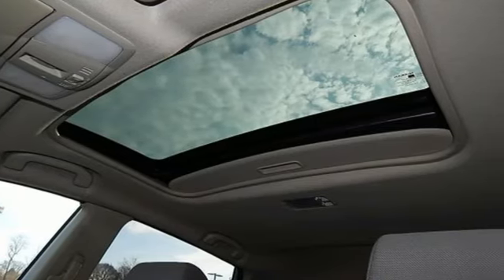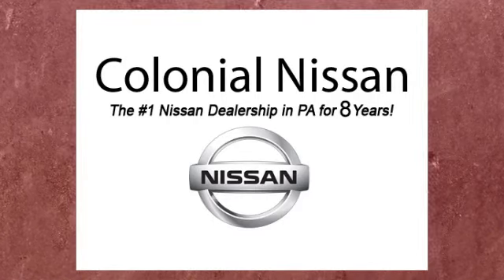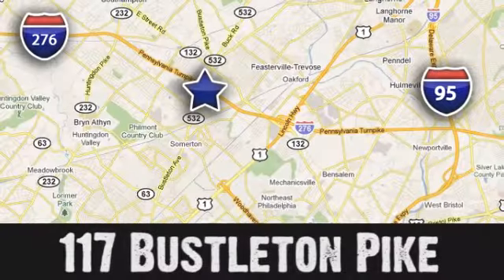Nissan excites the senses so you can enjoy the journey. Hurry in today for a test drive. If you can't make a deal with Colonial Nissan, you can't make a deal with anybody.